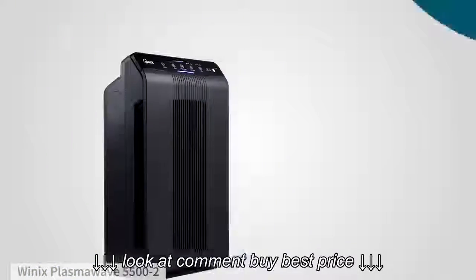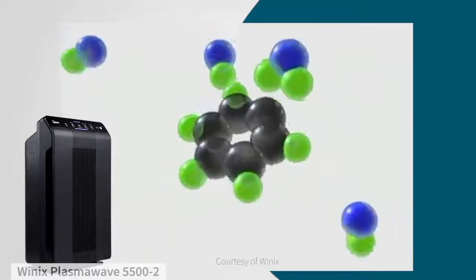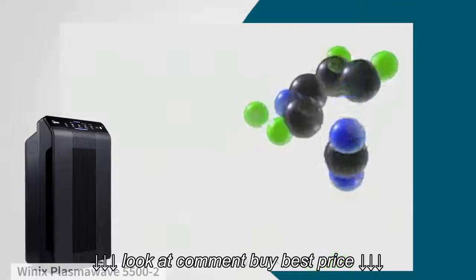As a final step, the Winix uses plasma wave technology to remove airborne viruses, chemical vapors, gases, and odors.